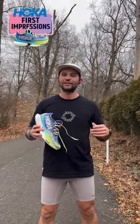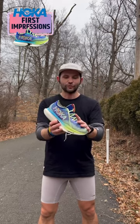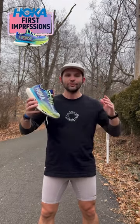We're back at it with another first impressions video and today I'm talking about the Hoka Cielo X1. I've had this shoe for a little while now and have about 17-20 miles into it, and so far I'm really liking this shoe.